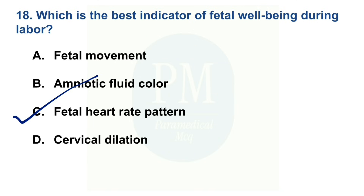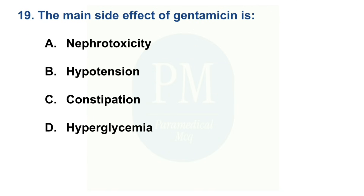The main side effect of gentamicin (Zetamycin) is: Option A: Nephrotoxicity. Option B: Hypotension. Option C: Constipation. Option D: Hyperglycemia. The correct option is Option A — Nephrotoxicity.